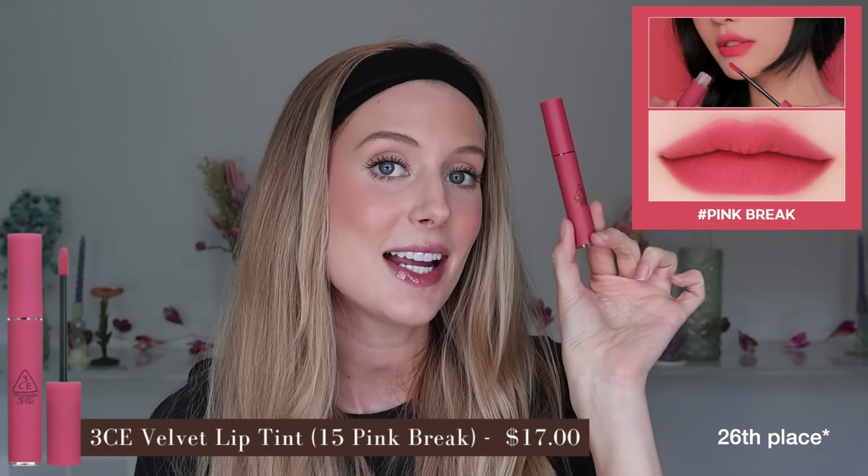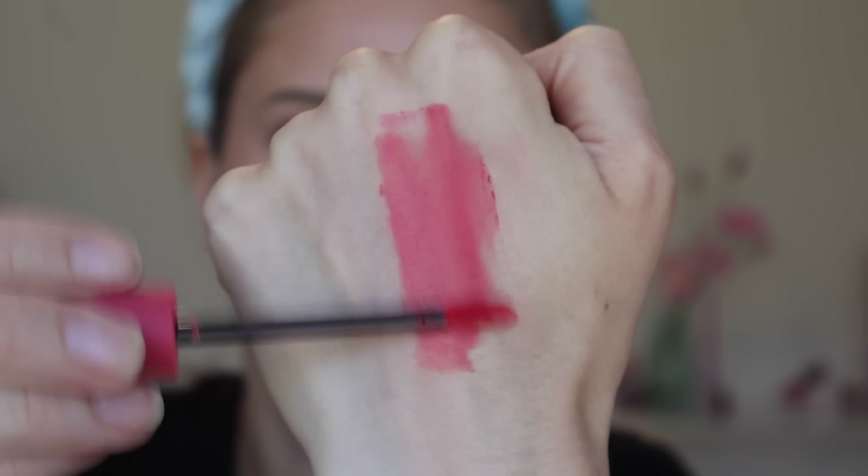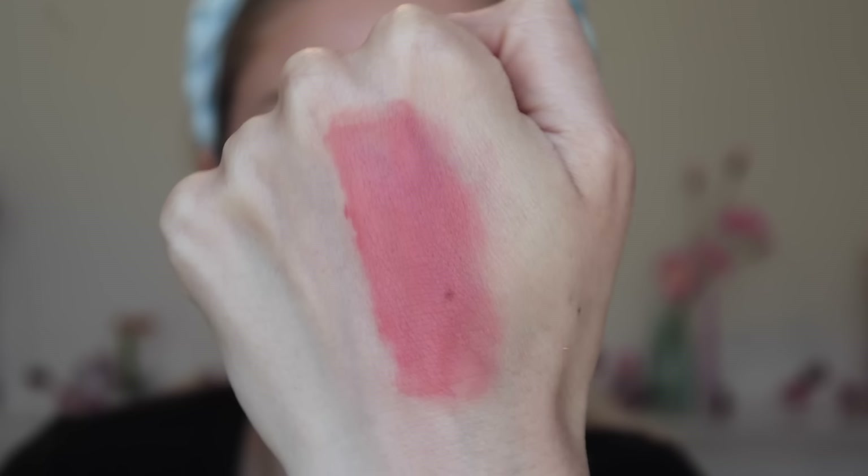In 25th place, the 3CE Velvet Lip Tint in shade Pink Peak, which I think is hideous on me — a very bright, almost neon, orangey corally pink. It has a velvet cream texture that's thicker but not too heavy, relatively comfortable but I still prefer it with a balm. It's highly pigmented with a matte finish. If you want to blot, you can get light to medium pigmentation. This is not long wear for me, and the smell is subtly sweet — it doesn't offend me. But you could not pay me to wear this again. That said, I know a lot of people really love this formula, so if you're looking for a high-pigment matte finish lip stain, this may be one to look into.